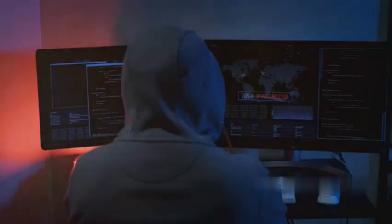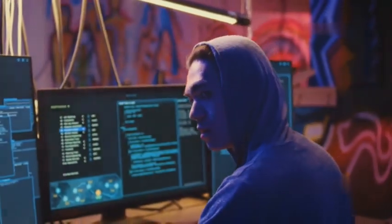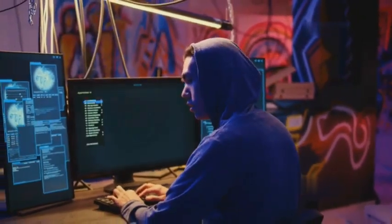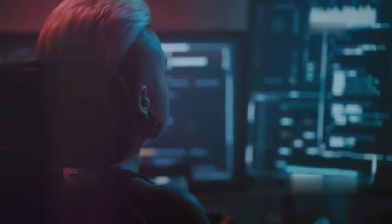Embrace the ethical hacking journey. As we've explored, ethical hacking is a fascinating field that offers the opportunity to use your technical skills for good. By understanding cybersecurity threats and learning how to identify vulnerabilities, you can help make the digital world a safer place for everyone. Thank you for joining me on this exploration of ethical hacking using smartphones. Remember to use your newfound knowledge wisely and ethically. Happy hacking!